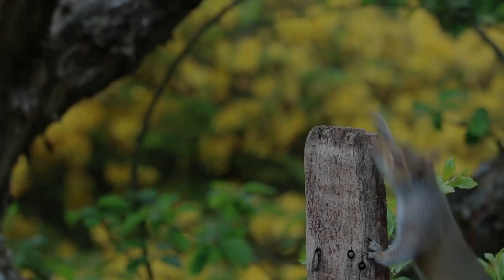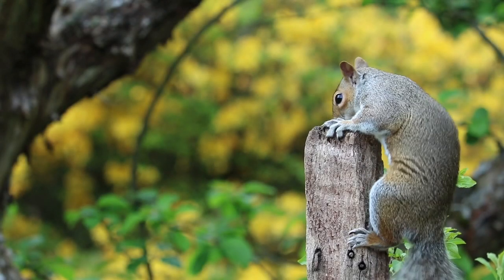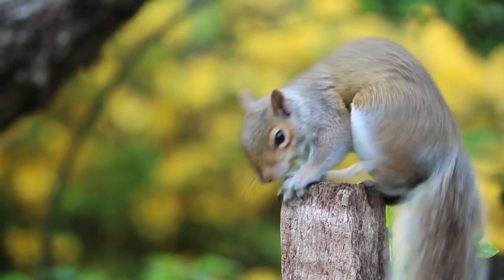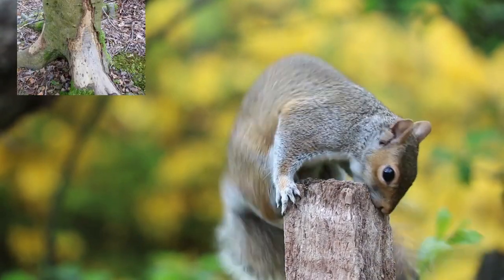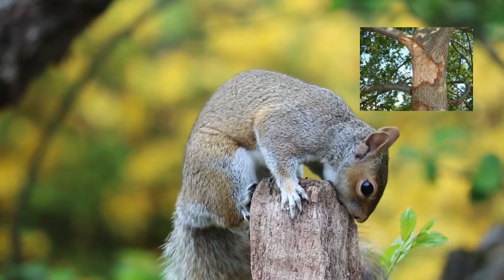The grey squirrel was introduced into the UK in the 1800s. It provides an easy encounter with wildlife for many people but can be damaging to woodlands and has contributed to the decline of the Red Squirrel in the UK.